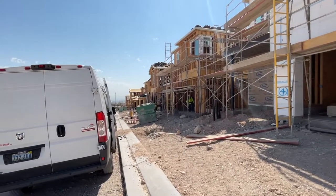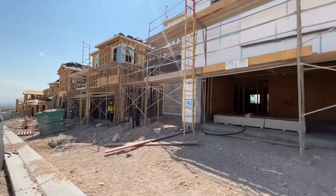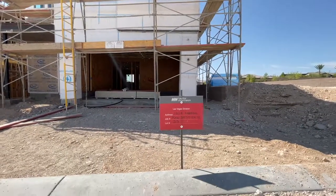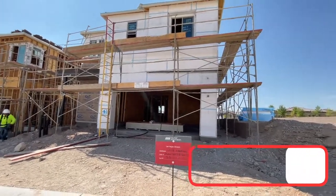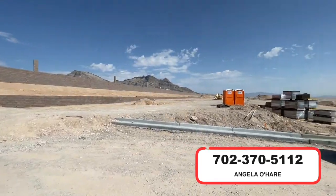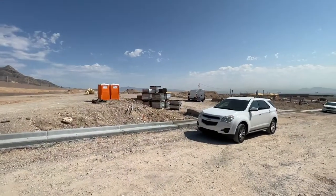Moving right along with a January closing. If you're thinking about buying new construction in Summerlin, I am your Summerlin expert. You can always give me a call at 702-370-5112. See you guys on the next one.